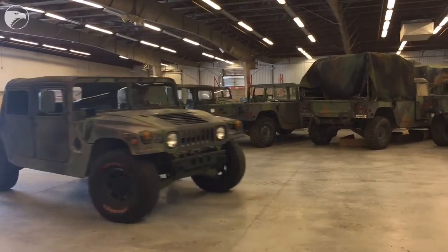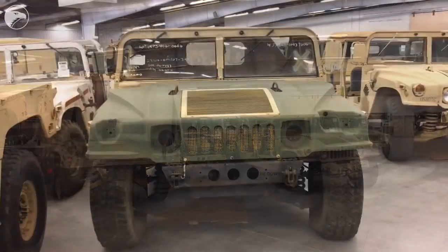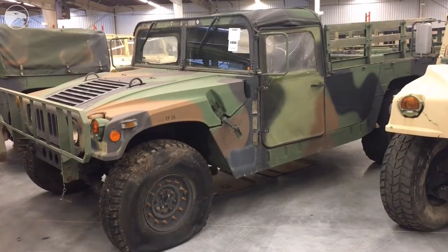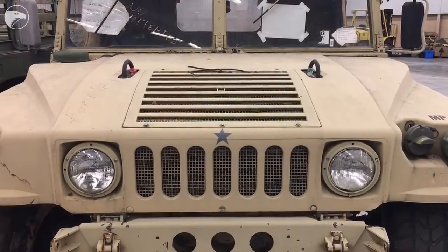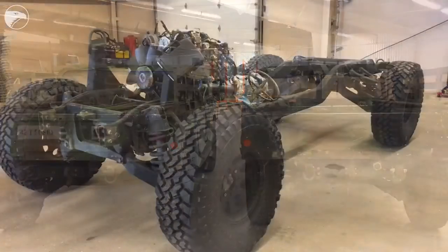Over the past 10 years, we've been modifying Humvees and H1 Hummers into alternative fueled vehicles that increase power as well as fuel efficiency. Here lately, we've actually turned towards manufacturing our own type of vehicle, which this is it.